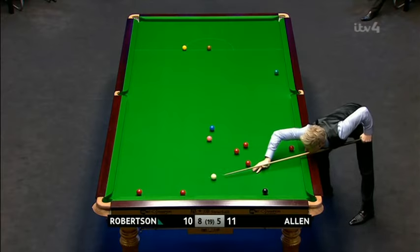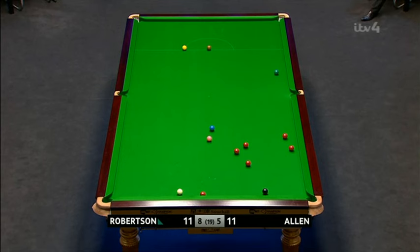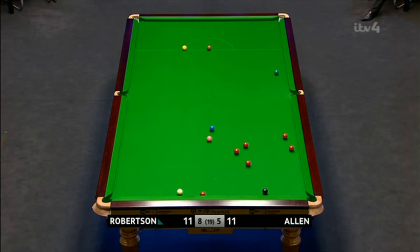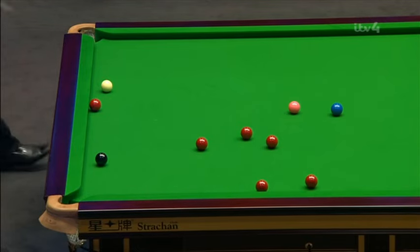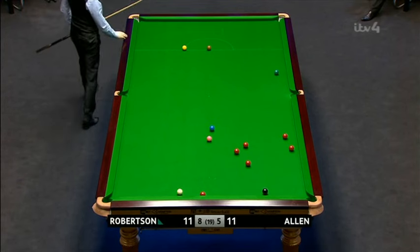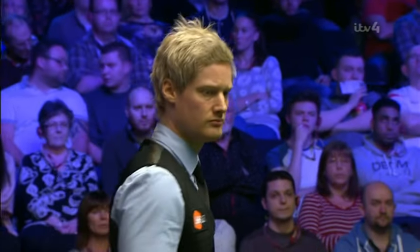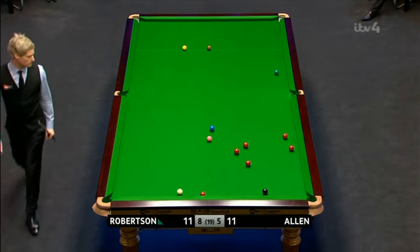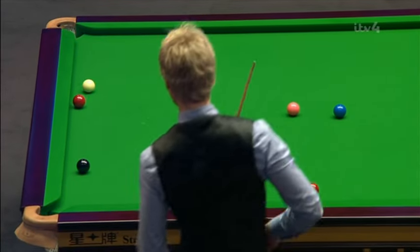Just put it a little too much on the side, cutting the jaw. Oh, dearie me. Bring it away from the cushion slightly. That was very bad.